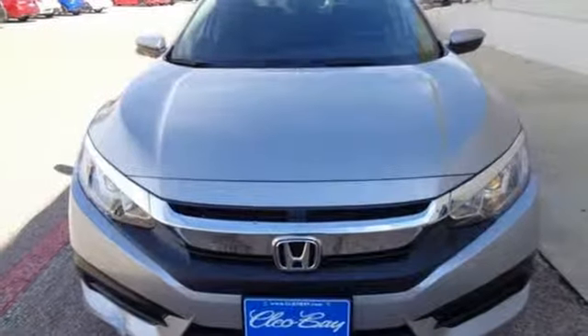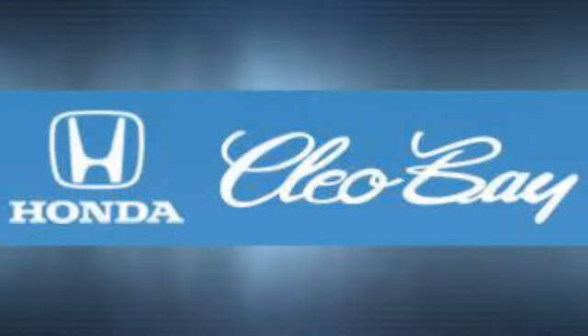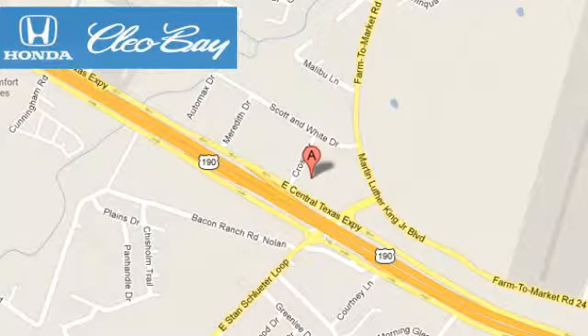Enhance your driving experience with this stylish Civic today. Clio Bay Honda is one of the premier Honda dealers. We're conveniently located at 3907 East Sentex Expressway in Killeen, Texas.